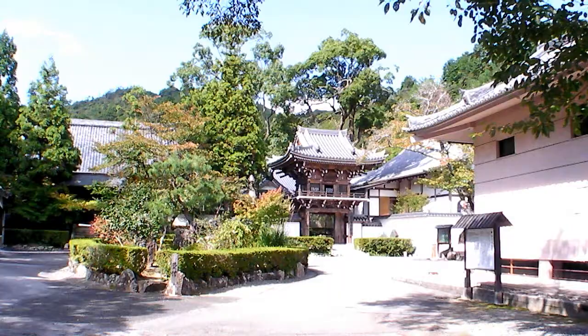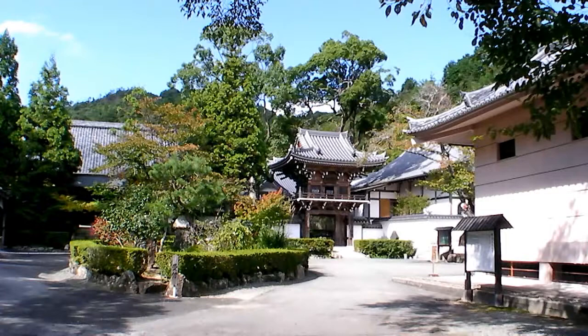Behind me is the entrance to Jouhei temple in Yamaguchi, famous for the Zen garden built by Sesshu. Sesshu was a well-known Japanese painter working in black and white charcoal ink. While being famous as a painter, he's also famous for his gardens. There's one at the back of this temple, which we'll go on to see now.